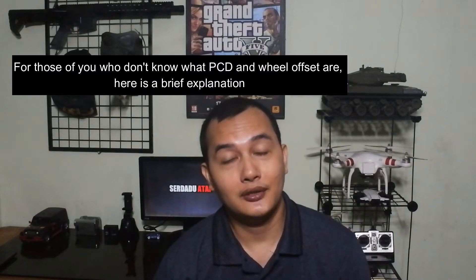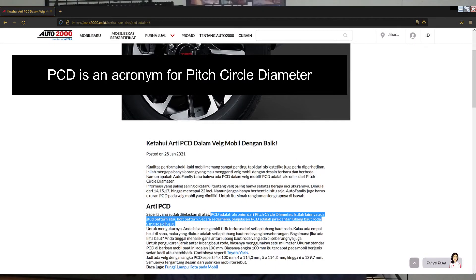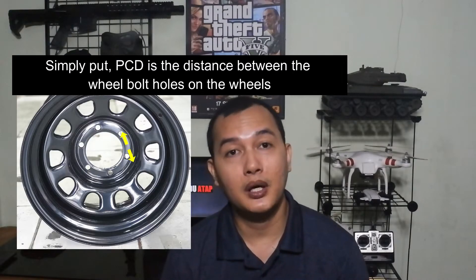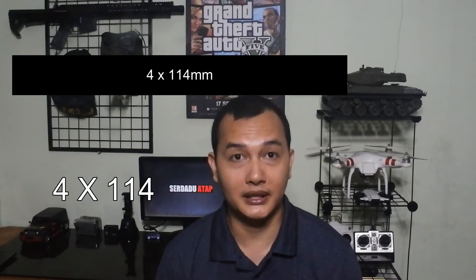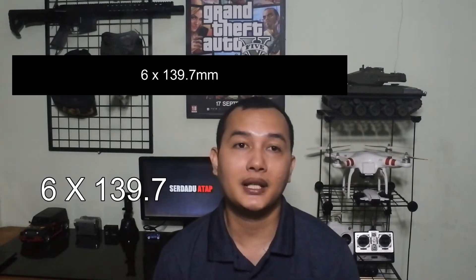Bagi Mas Bro yang belum tahu apa itu PCD dan offset velg, berikut adalah penjelasan singkatnya. PCD adalah akronim dari Pitch Circle Diameter. Istilah lainnya disebut sebagai Stud Pattern atau Bolt Pattern. Sederhananya, PCD merupakan jarak antara lubang baut roda yang ada di velg. Ukuran dari PCD biasa tertulis dalam satuan milimeter, seperti contoh: 4x100 mm, 4x114 mm, 5x114,3 mm, dan 6x139,7 mm.